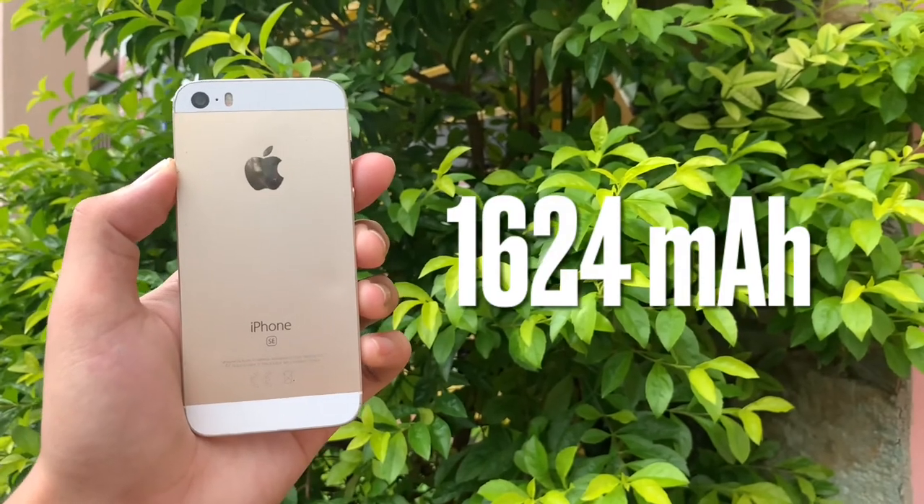The iPhone SE has a 1,624 mAh battery. In real life, day-to-day usage, mga one to two hours lang, three hours being the max. Kaya kapag balak nyo mag-grind using the iPhone SE, kailangan mo idala yung power bank or charger kasi hindi talaga kakayanin.